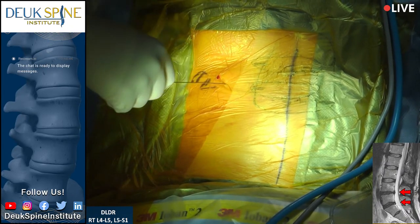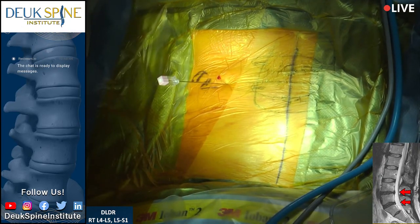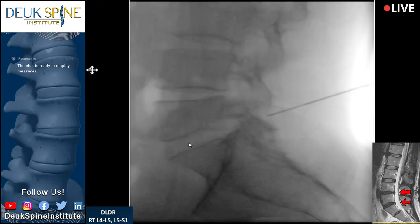First, we're going to navigate down to the disc — the L5-S1. Can you guys see the x-ray at L5-S1? That is the L5-S1 disc. The tear is in the back of the disc — that's the back. That tear is where all of his back pain is coming from. We figured this out at Duke Spine Institute — nobody else in the world figured it out.